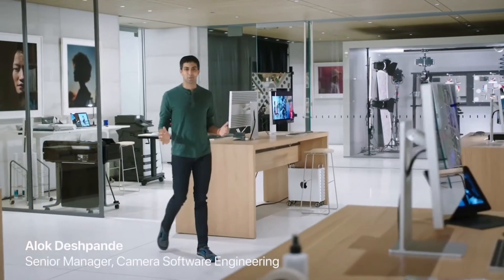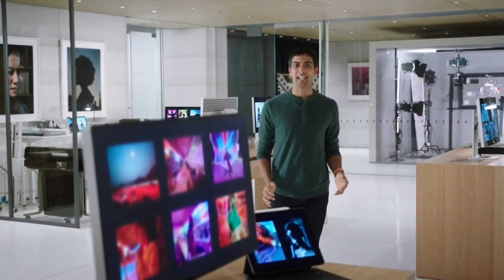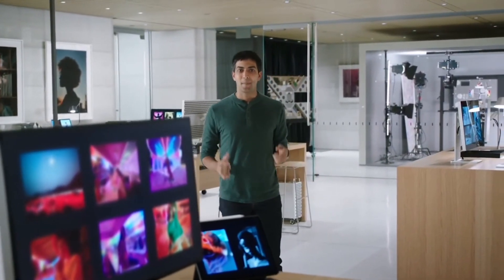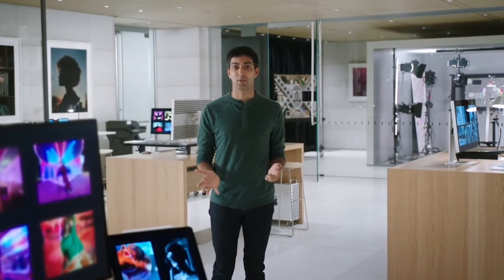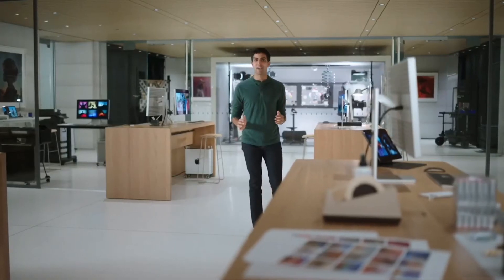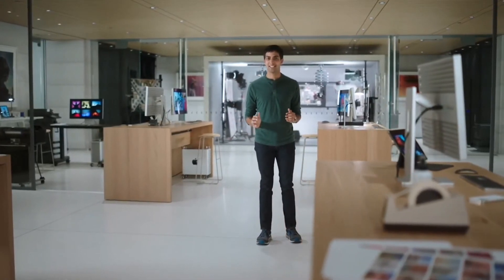These are amazing cameras for Pros, and we want to give our Pros even more control over the images they capture. Many Pros love to capture in RAW, but they're missing the benefit of our sophisticated image fusion. So we'd like to show you a sneak peek of a new feature that combines the control of shooting in RAW with the power of our computational photography — and that's Apple ProRAW. This will be available on the iPhone Camera app on iPhone 12 Pro and 12 Pro Max later this year.